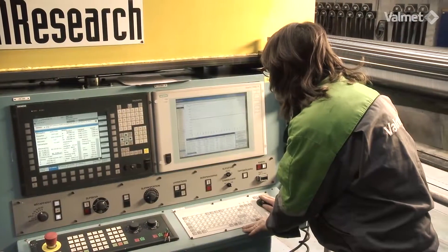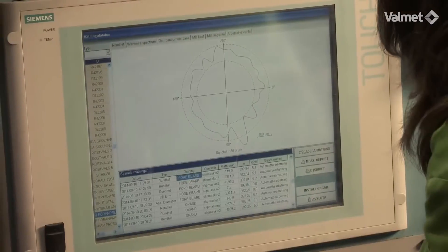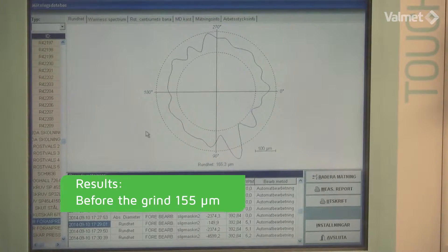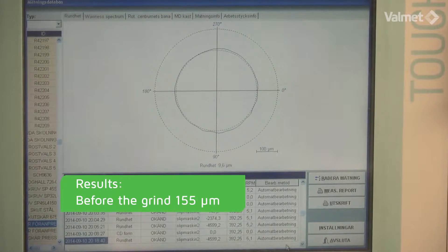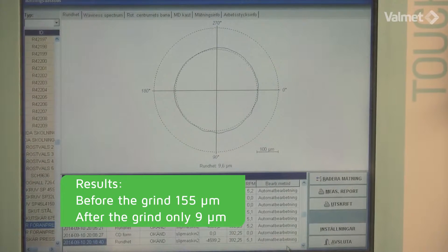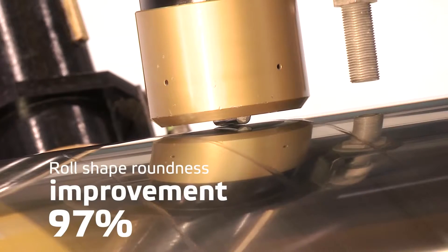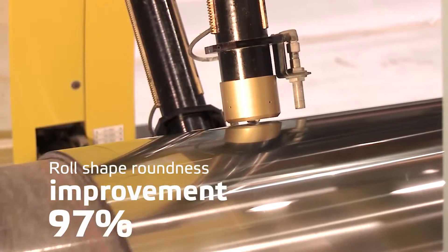Here we can see the result — roll shape before and after. Before grinding, the roundness error was 155 micrometers, and now, when the roll is ground, it's only 9 micrometers. The improvement is great. This roll is in excellent shape now and will have a long vibration-free running time before its next grind.